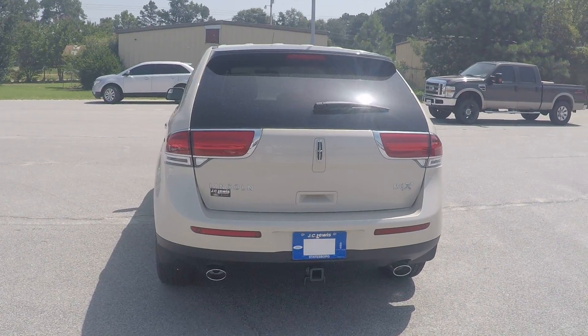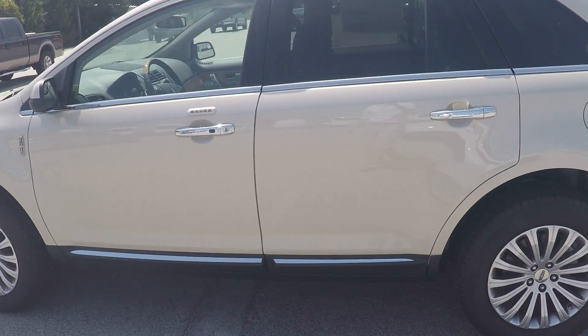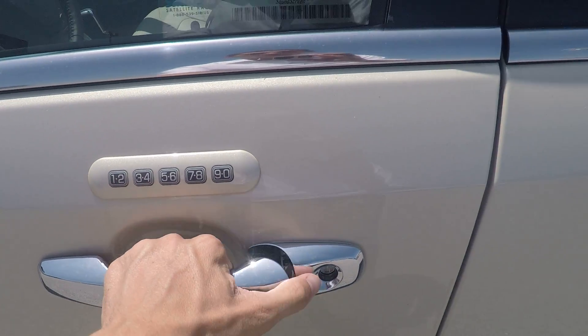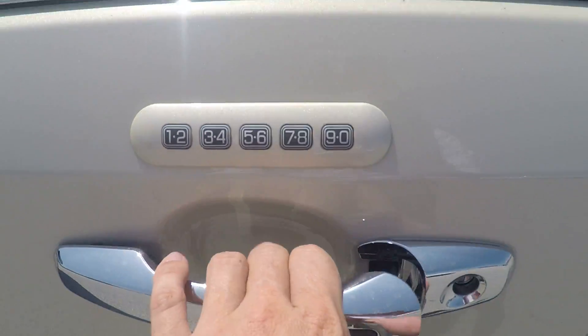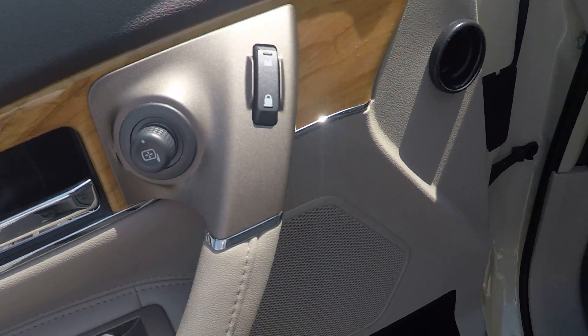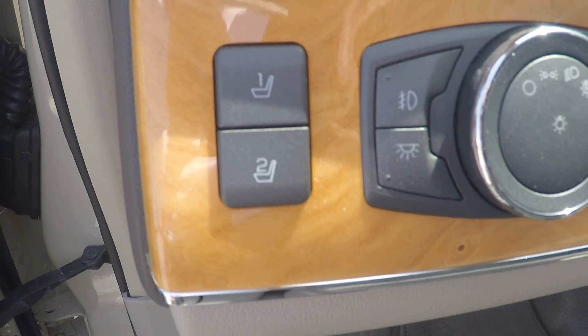It's powered by a 3.7 liter V6. To show you a little bit about the interior, you can actually get into the car without even taking the key out of your pocket — with the grab of the door handle it will unlock, or you can use your keyless entry keypad right there on the door. It also has all your power windows and locks.